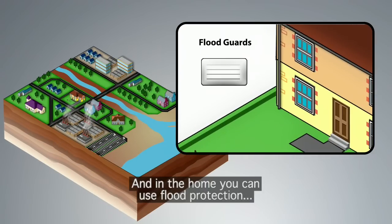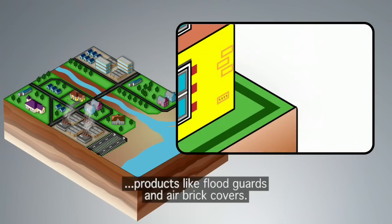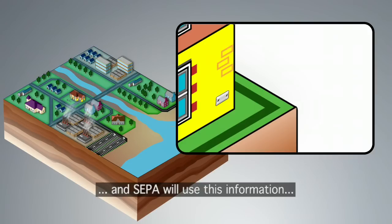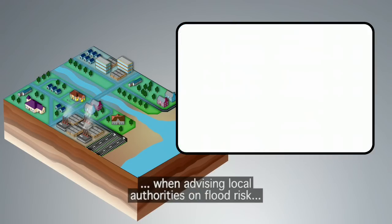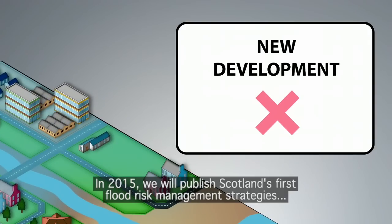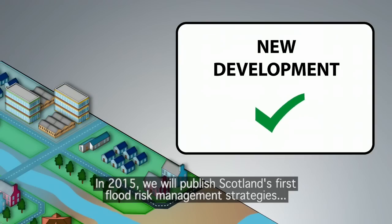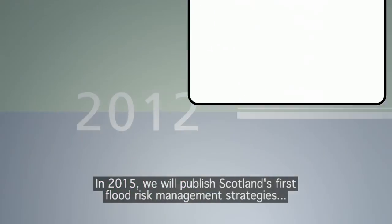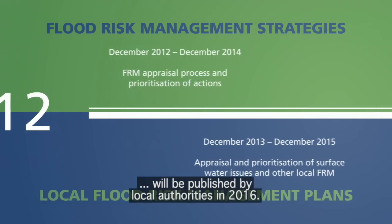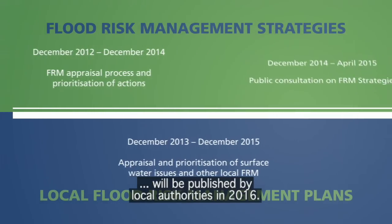And in the home, you can use flood protection products like flood guards and air brick covers. We're constantly improving our knowledge of flood risk, and SEPA will use this information when advising local authorities on flood risk to assess planning applications. In 2015, we will publish Scotland's first flood risk management strategies, and local flood risk management plans will be published by local authorities in 2016.